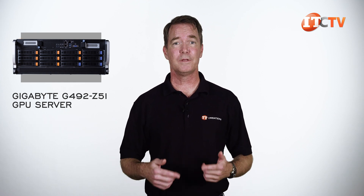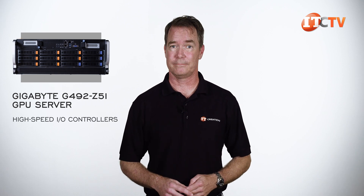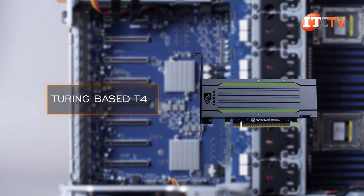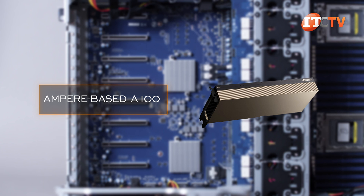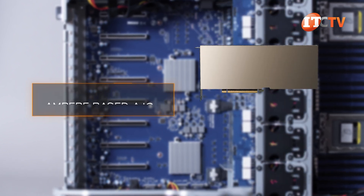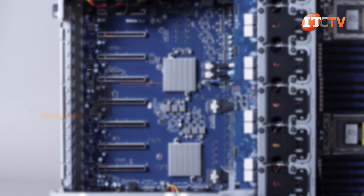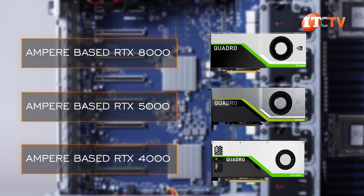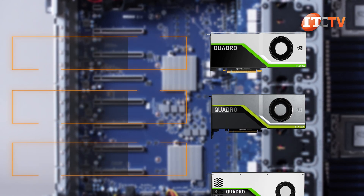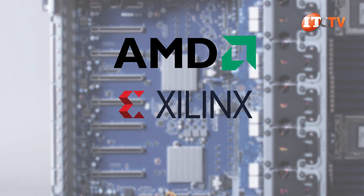GPU Direct RDMA — remote direct memory access — means two networked computers can exchange data in main memory without involving the processors, and that is where those high-speed I/O controllers come in handy. GPUs supported on this system include the Turing-based T4 and several Ampere-based GPUs, including the A100 in either the 40 GB or 80 GB versions, plus the A10. Also supported are RTX cards for graphics, like the Ampere-based RTX 8000, RTX 5000, and RTX 4000. This platform is NVIDIA certified, but also supports GPU accelerators from AMD, Xilinx, and Qualcomm.